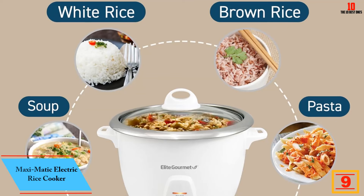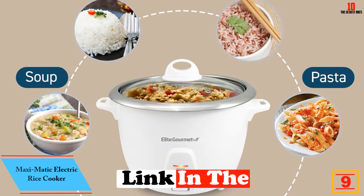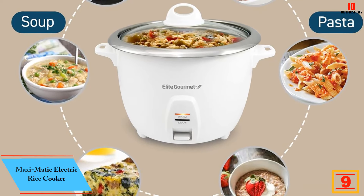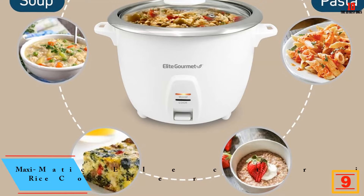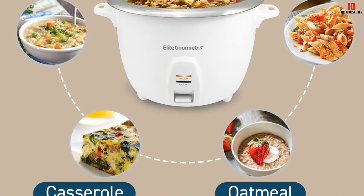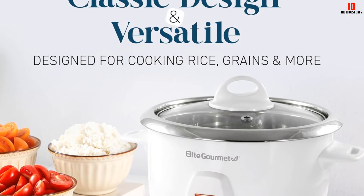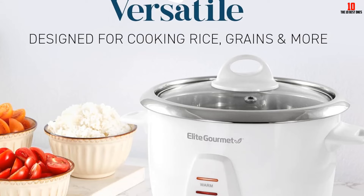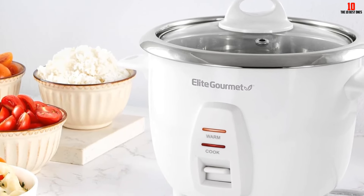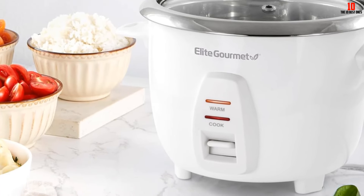Moving on at number 9, we have the Maximatich Electric Rice Cooker. The Maximatich Stainless Steel Rice Cooker can perfectly cook 10 cups of uncooked rice, leading to 20 cups of cooked rice. It is an innovative product that is 100% hassle-free to operate and clean. Plus, the inner pot is made from surgical grade 304 stainless steel and it is not coated for extra safety. This rice cooker does not burn the rice and has a non-stick pot that does not discolor.